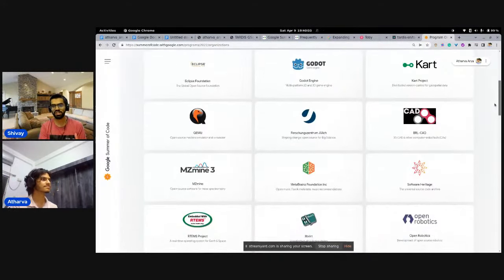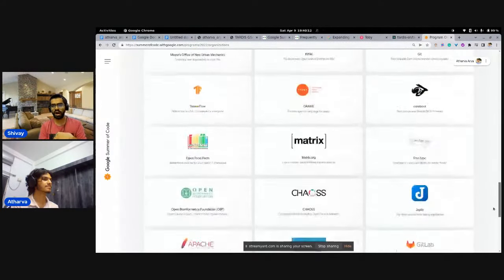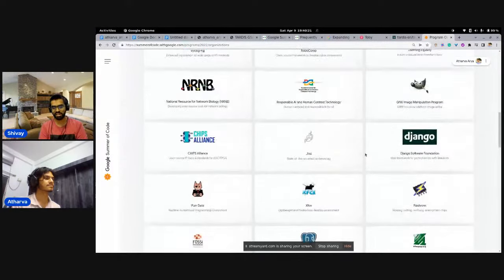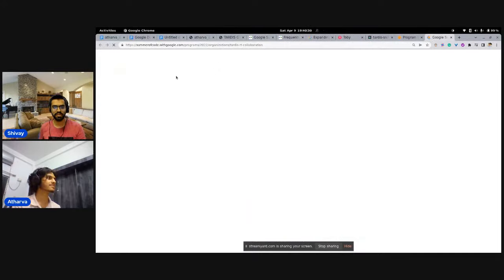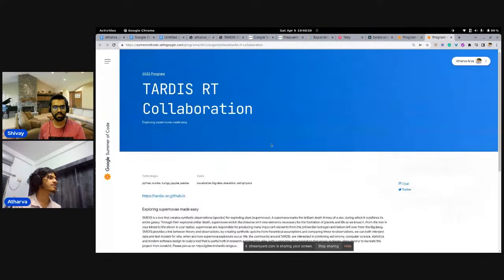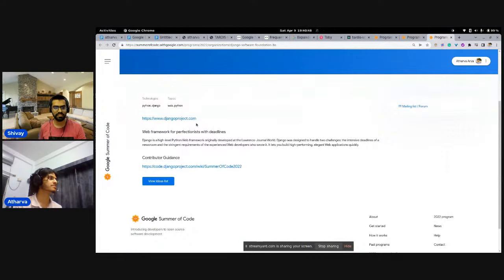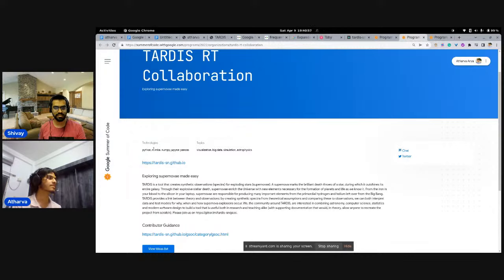When you're looking at these different organizations, there are skills mentioned, and you do not need to have all the skills. Even if you're familiar with some but not all of them, you can still apply and learn the remaining things on the fly while working on your project. The key is to find organizations that match your interests and at least partially match your skill set.